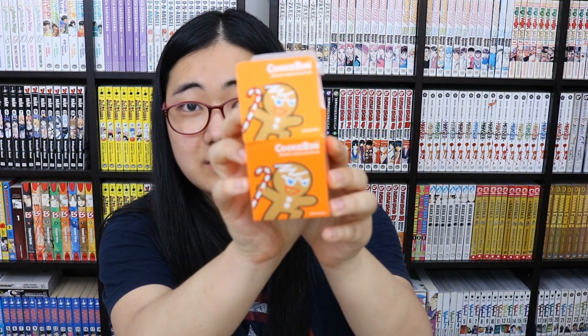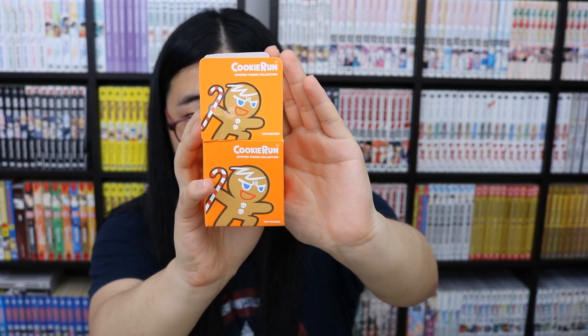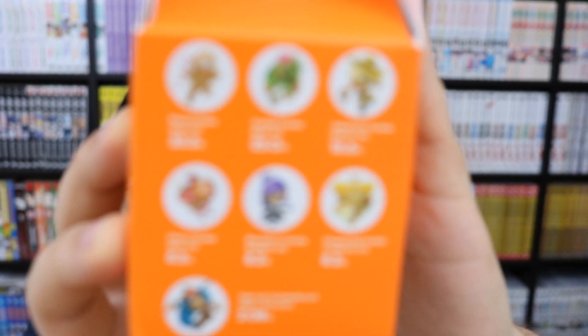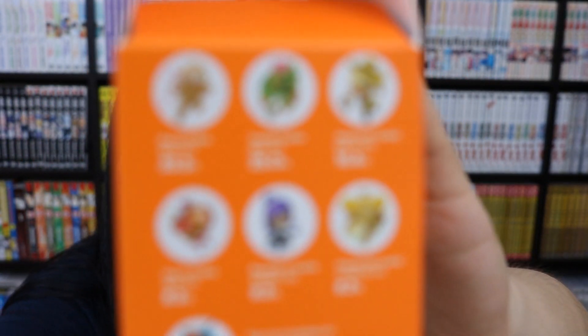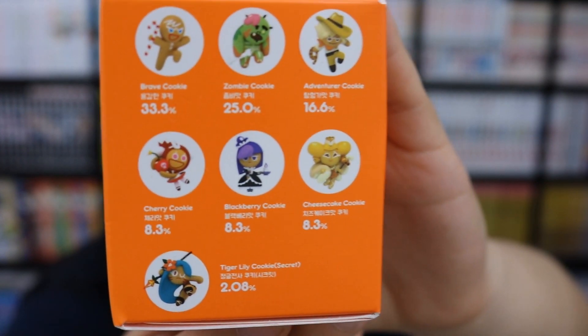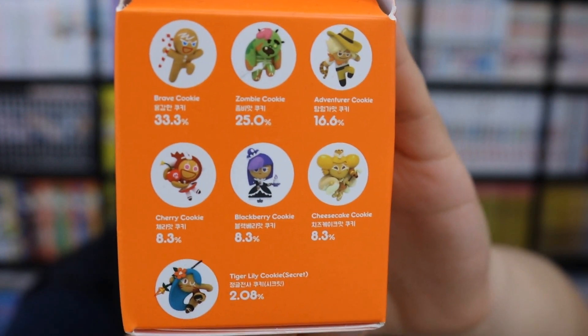That's my Cookie Run haul. I did get some Cookie Run figures but they're all in their case. I do have this box — this is the Season 1 box. I have the whole Season 2 collection; I'm just missing Jungle Cookie, the epic rare. I have everyone else.